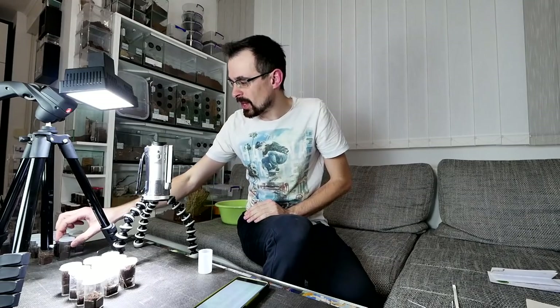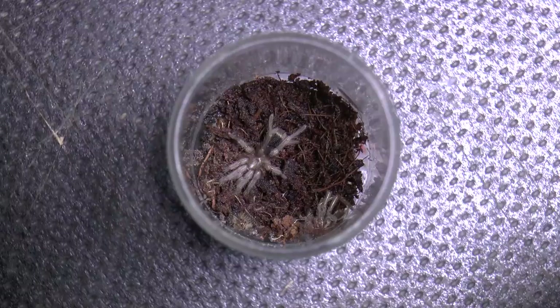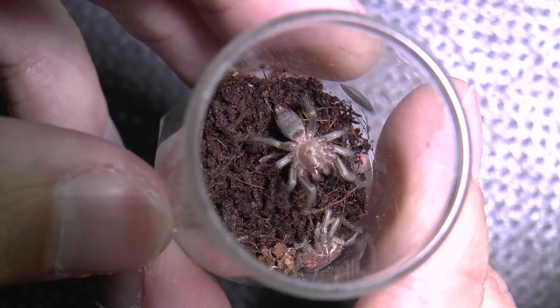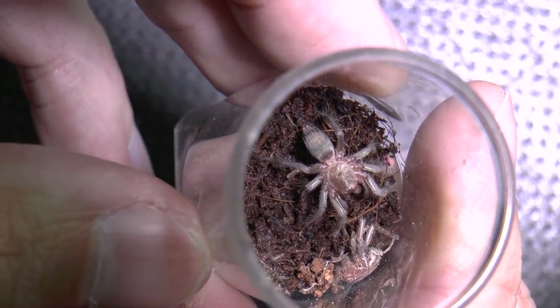And carry on to the next one — Tliltocatl pruriens, also from Kamil and Paulina. A bit clumped up, let's see if it will spread. I will actually drop it. Nice reaction! You see it looks a bit different, but I think you also couldn't really know what it is if you don't know exactly what it is.